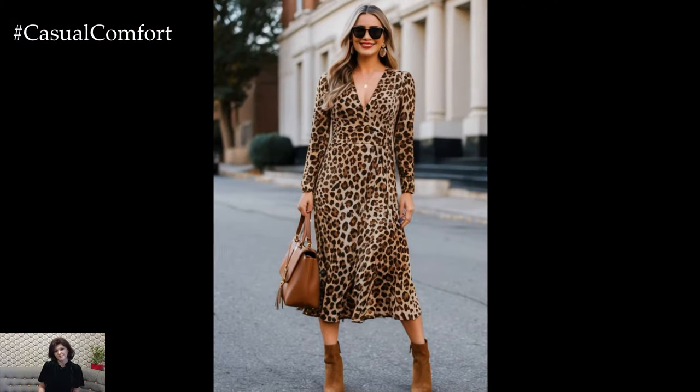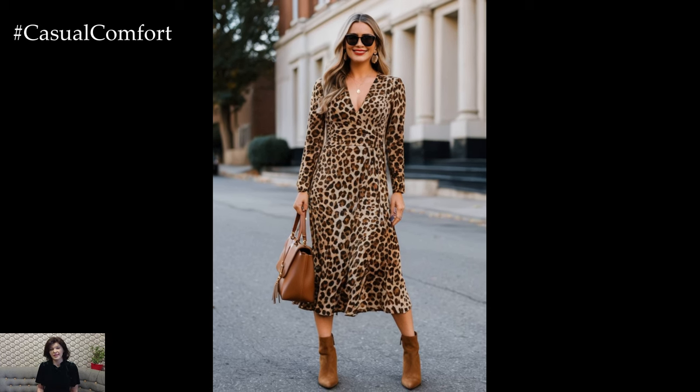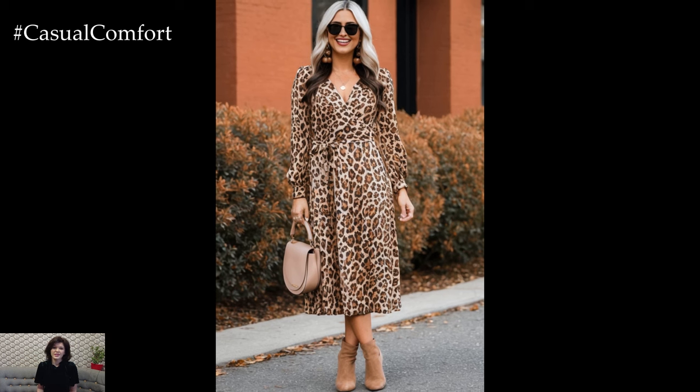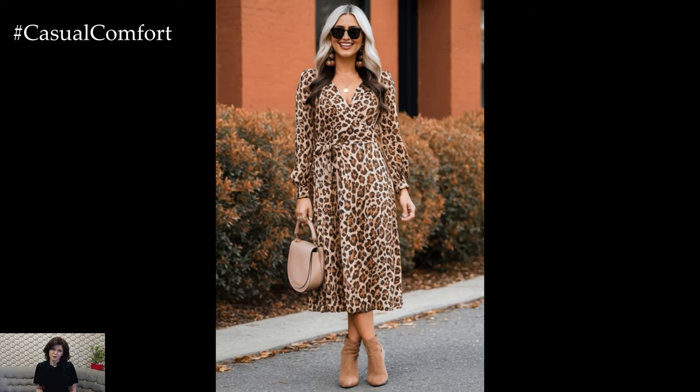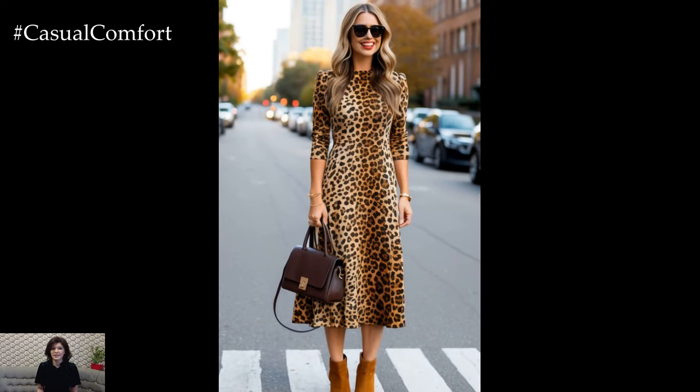If you've been on the fence about trying leopard print, fall is the perfect time to take the plunge. It offers the perfect combination of trendy and timeless, ensuring that you not only look fashion-forward but also invest in a piece that can be worn for years to come.